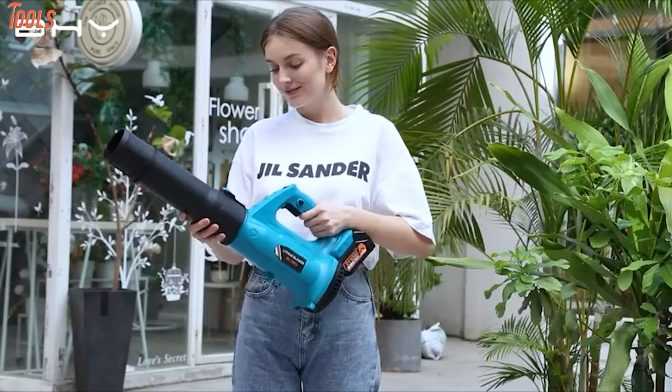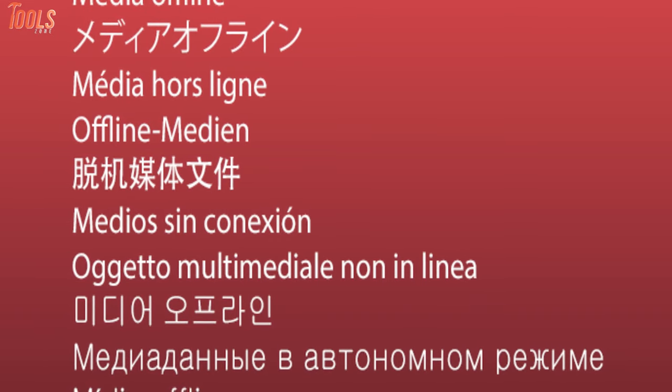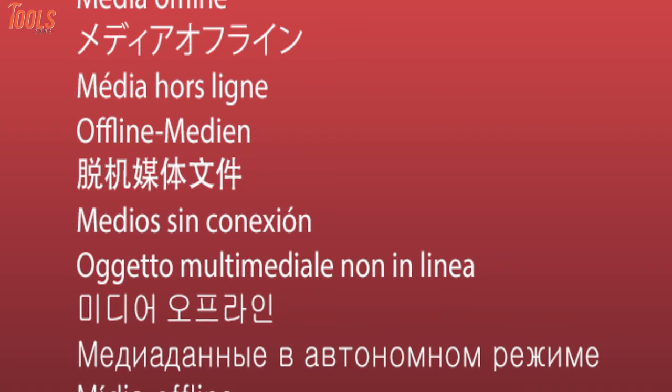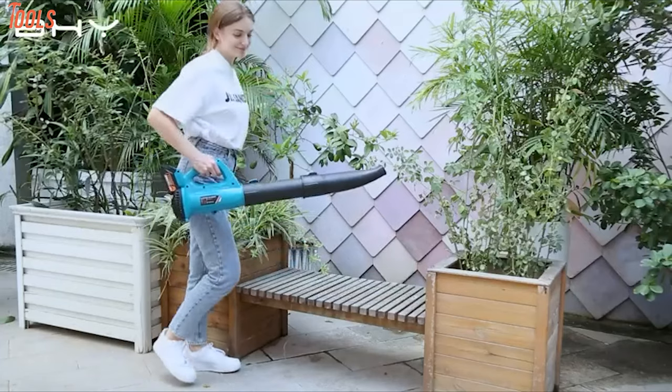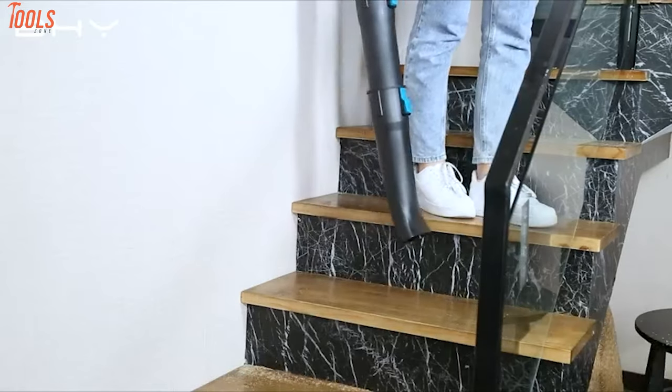Moreover, it also has an upgraded double-length tube that brings a better cleaning experience, while the flexible rubber material grip of the blower offers you a non-slip and comfortable user experience. To sum up, the BHY Cordless Leaf Blower is an ultimate blowing tool that will keep your place leaf and dust free without putting in much effort.